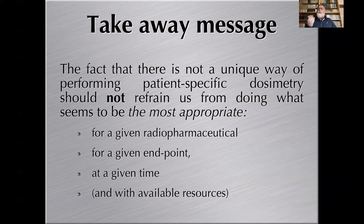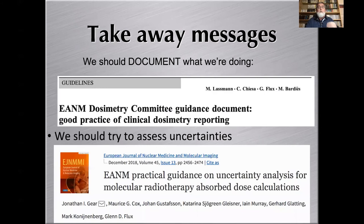The takeaway message from browsing these clinical approaches is that various methodologies have been implemented for various clinical situations. The absence of a unique way to perform patient-specific dosimetry should not prevent us from doing what seems most appropriate for a given radiopharmaceutical, endpoint, pathology, and available resources. Do what you can with the tools you have; work on reproducibility and documentation; always try to assess uncertainties — that is the way to optimize targeted radionuclide therapy using dosimetry.